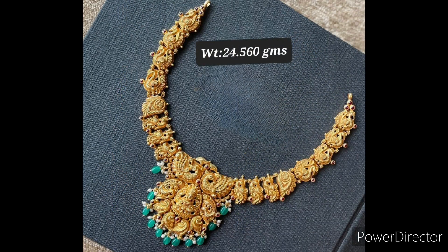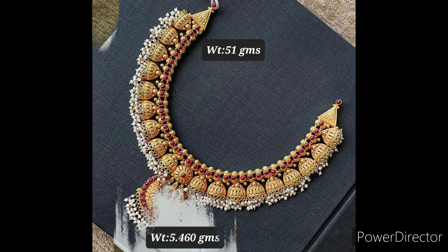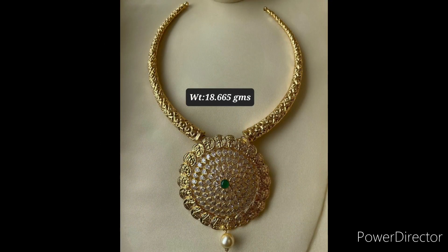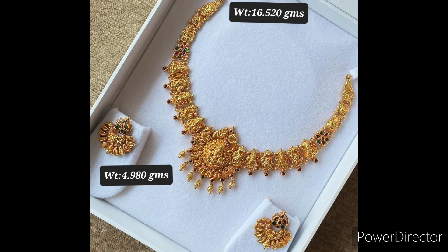We hope you all like this collection. If you like this content, please do hit the like button, share this video with your friends and family, and subscribe to our channel Fashion Studio. See you soon in our next video. Until then, take care, bye bye, and enjoy the video.